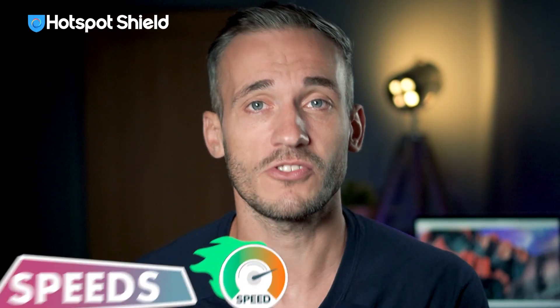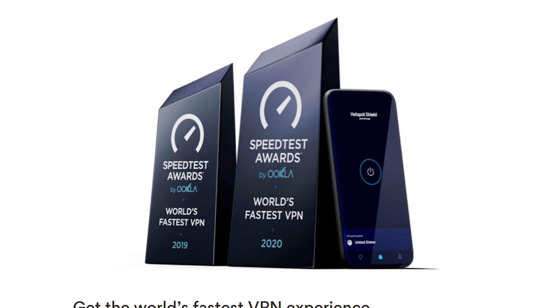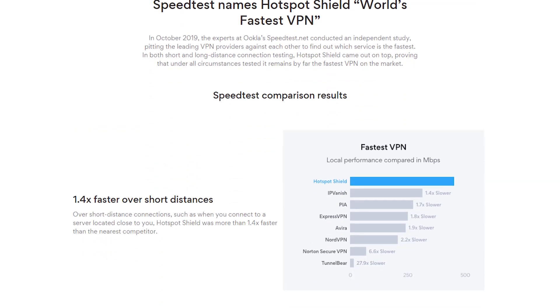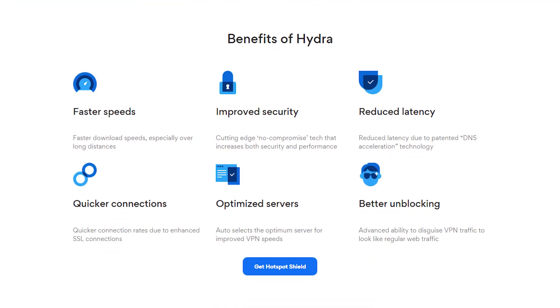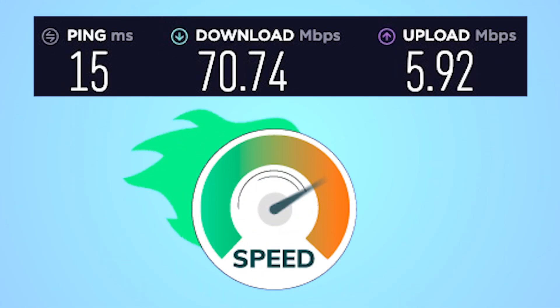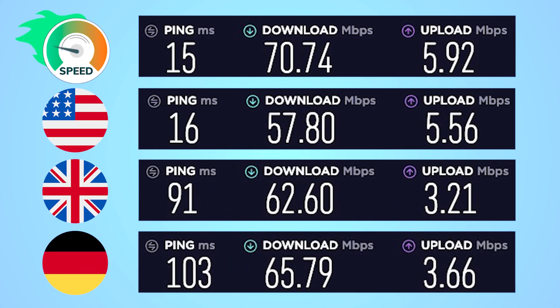So what about the speeds? Hotspot Shield can unblock streaming platforms, but that wouldn't be any good if the speeds were too slow to stream. On Hotspot Shield's website you'll see a lot of talk about fast connection speeds, mostly credited to its proprietary encryption protocol known as HydraVPN. The download speeds were pretty decent in all the server locations I tried out, including the US, UK, and Germany. The speeds were actually quite stable too, but they weren't as good as what ExpressVPN offers — however, they are probably enough for your streaming needs.